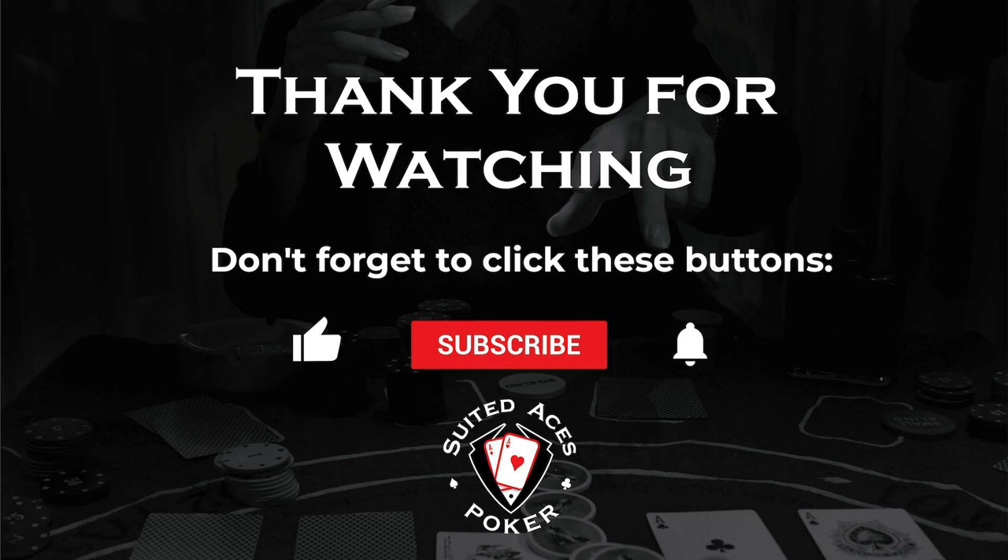Please do find the link to the original content in the description box below. While you're down there, click on the like button, click on the subscribe button, and do leave us a comment — we will always try and reply to them all. Well, that's it for another week. We hope you enjoyed this week's 10 of the best, and we'll look forward to seeing you next time. Until then, good luck at the felt.